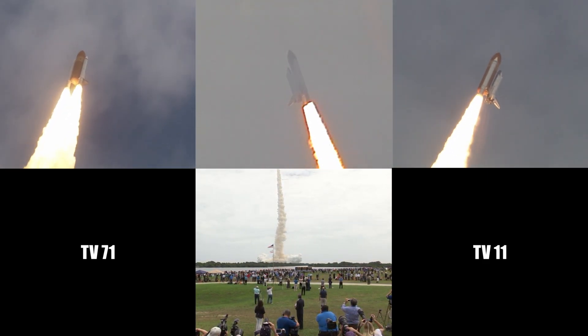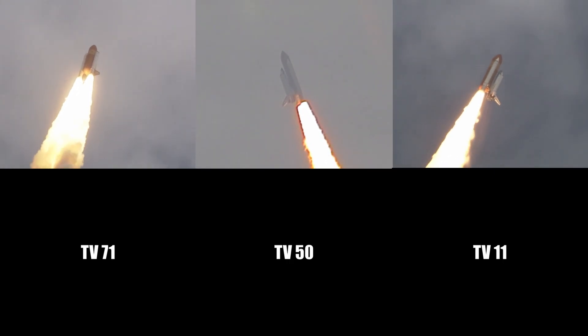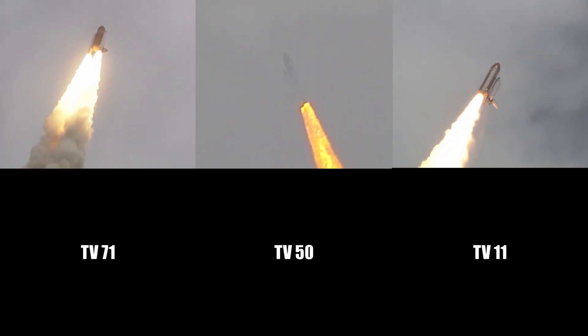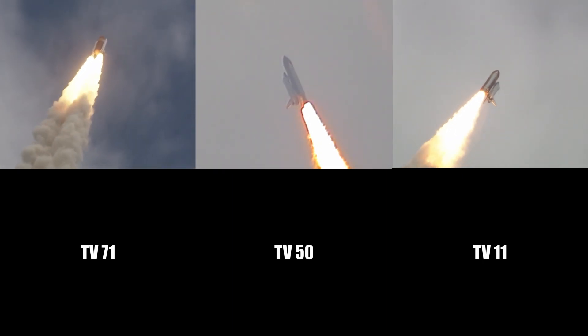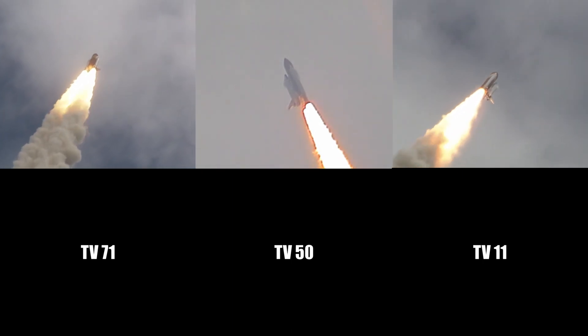24 seconds into the flight, roll program complete. Atlantis now heads down, wings level on the proper alignment for its eight and a half minute ride to orbit — four and a half million pounds of hardware and humans taking aim on the International Space Station.